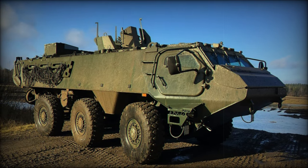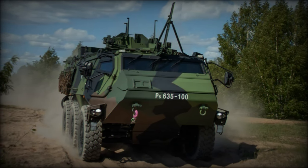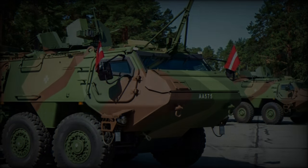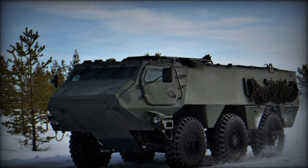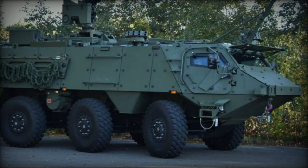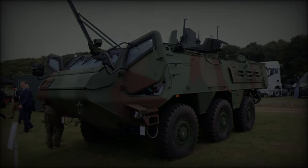The Patria 6x6 is designed for high mobility in extreme conditions. With a top speed exceeding 100 km/h, it can traverse slopes of up to 60%, cross obstacles up to 0.6 meters, and navigate trenches as deep as 1.2 meters. Its water fording capability extends to 1.5 meters, with an optional flotation feature allowing water speeds of 6 to 8 km/h, expanding its operational range to amphibious missions. The vehicle has a maximum combat weight of 24,000 kg and can carry a payload of up to 8,500 kg, making it suitable for a wide variety of operational scenarios.